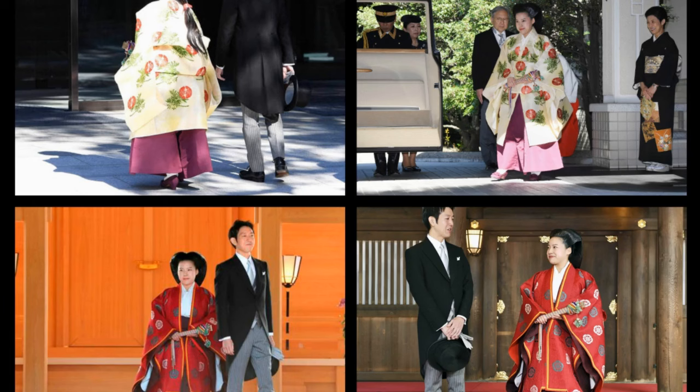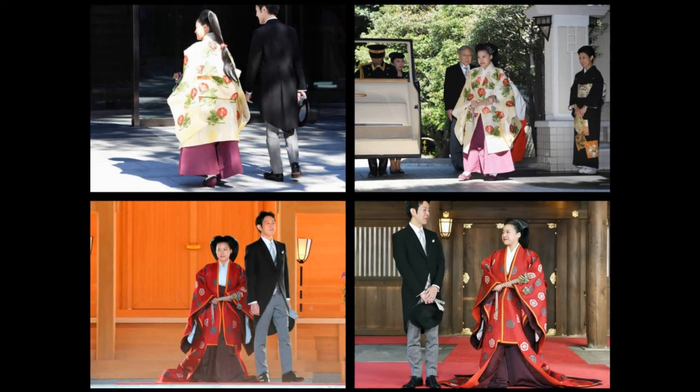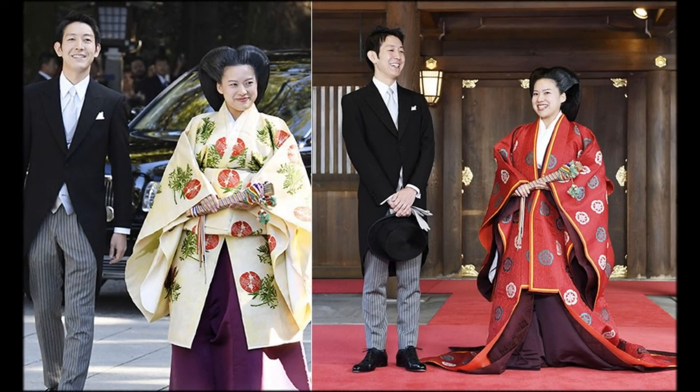Princess Akiko of Takamado. She wore a pale yellow traditional court kimono with red flowers and green leaves embroidered on it, and a rich purple hakama — wide leg, full-length pants. Her hair was styled in an elegant traditional look for a noblewoman. For the indoor ceremony, she changed into a more formal kouchiki, or small cloak, that featured brightly hued floral accents embroidered over a brilliant red silk, and it fell to the ground behind her as she walked.